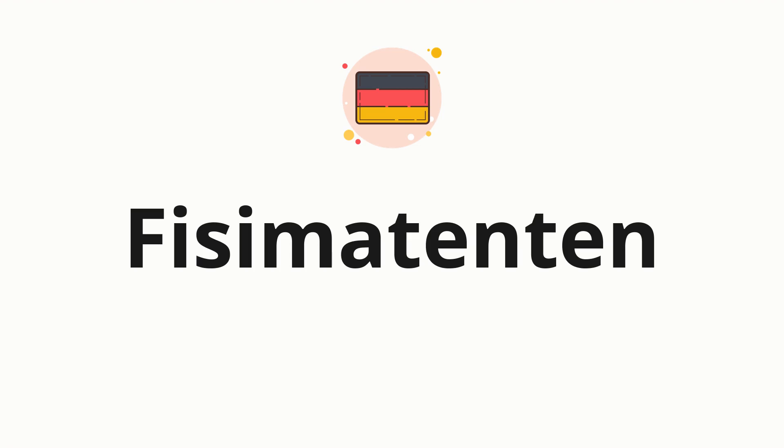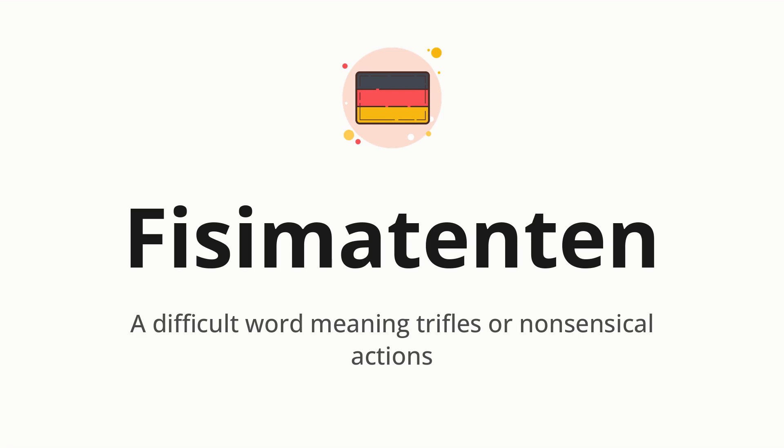Welcome to How to Pronounce. In today's video, we'll be focusing on a new word that you might find challenging or intriguing. So without further ado, let's dive into today's word, which means a difficult word meaning trifles or nonsensical actions.